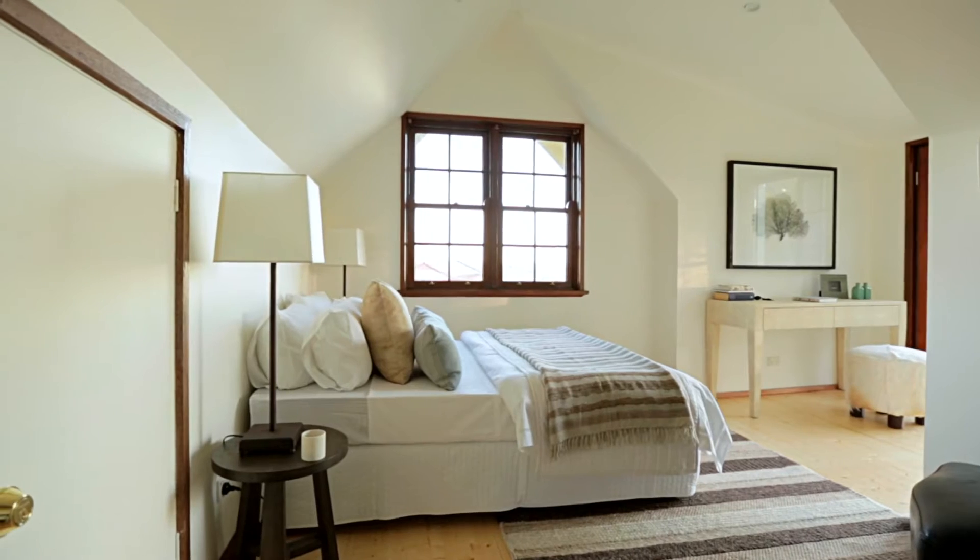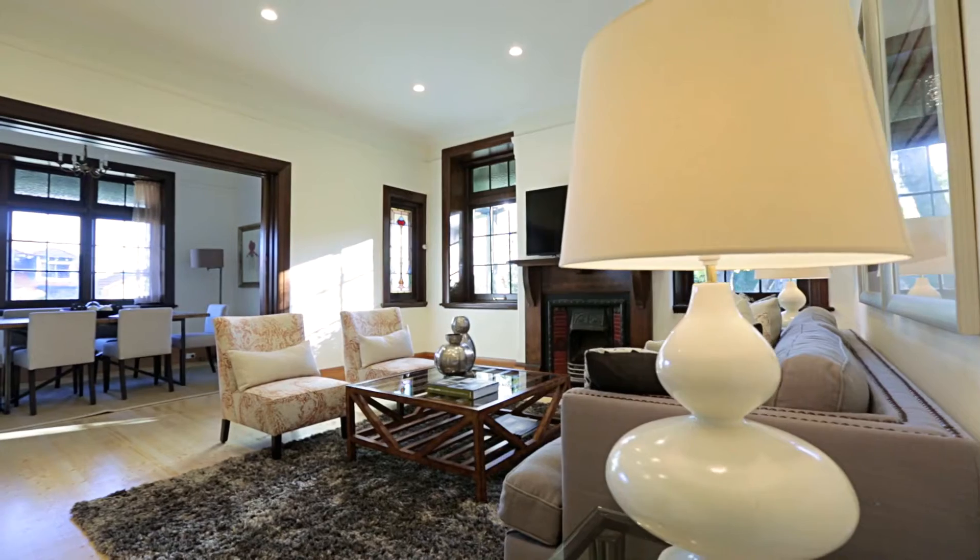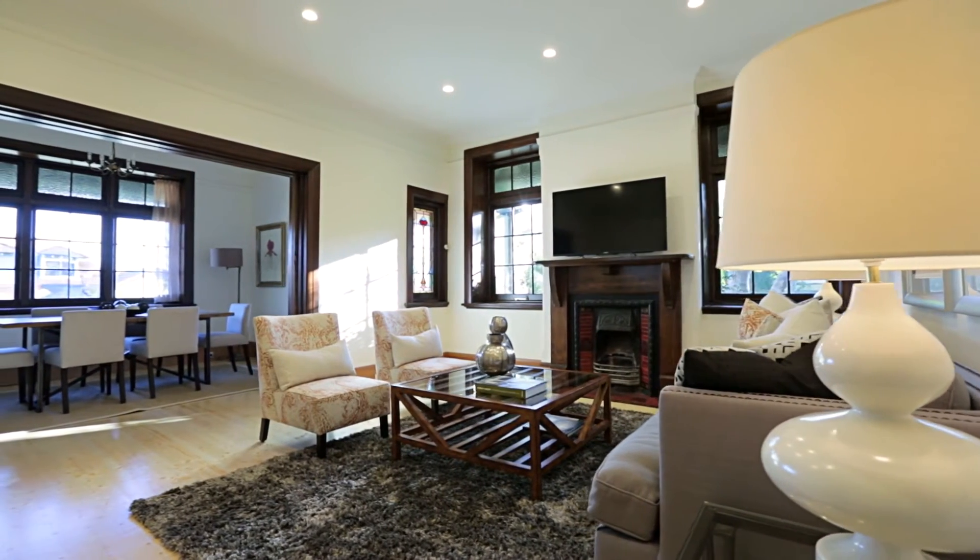Something that I love as well is just the ceiling height. Everyone talks about ceiling height, but these ceilings, particularly in the living spaces, are in excess of three metres, and that gives you a really good sense of space.